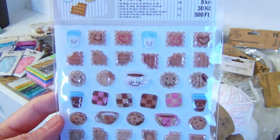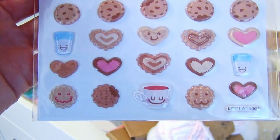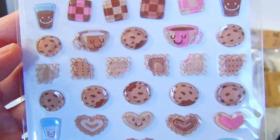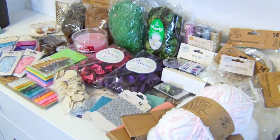And snacks and cookies with faces and squiggly mouths — how could I not?